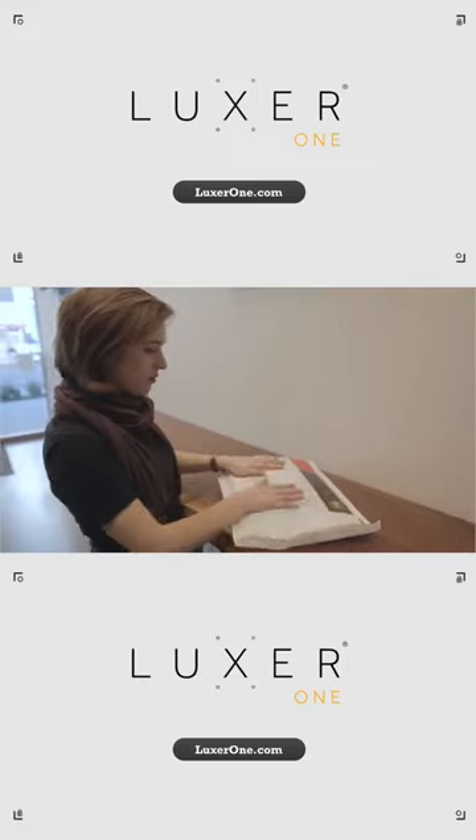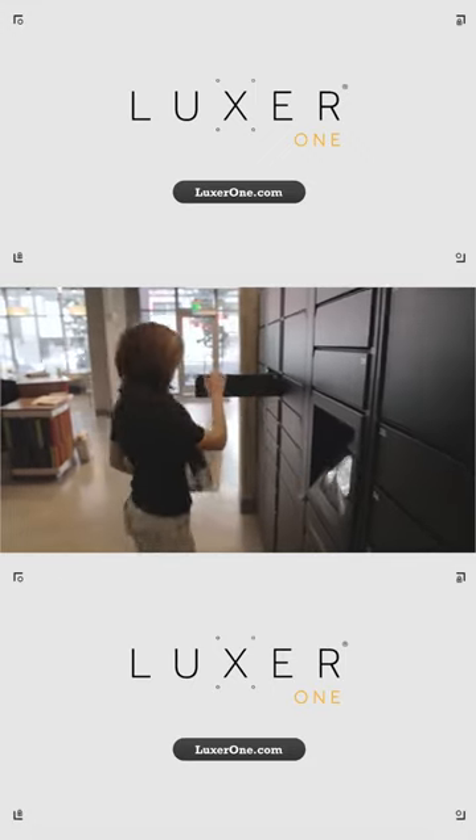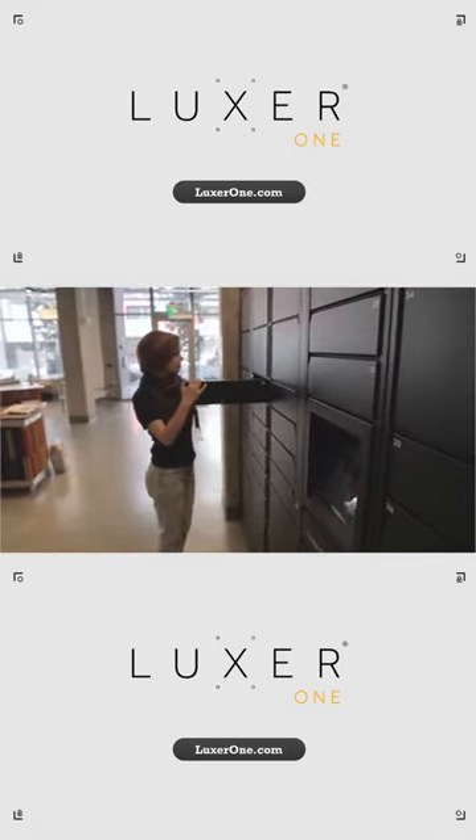You can even use Luxor One to send out outbound packages too. Make sure your package is labeled and ready to go, and follow the prompts to send it out when your local carrier arrives.